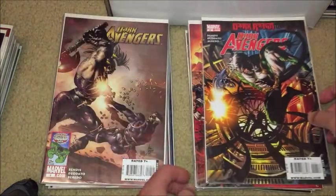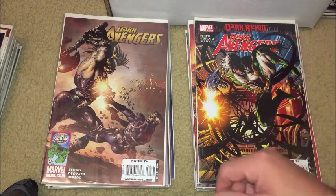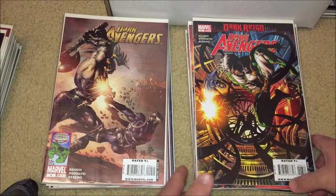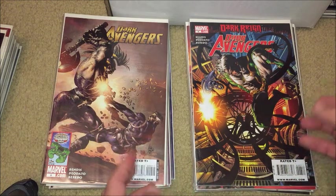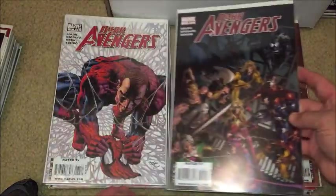Here's some more Siege tie-ins — Thor 608, Thor 609, and some more Dark Reign slash Dark Avengers stuff. Dark Avengers was pretty cool too. I kind of liked that one. So here's issue number six — I was getting Dark Avengers because Norman Osborne being the Iron Patriot was really cool, him taking over S.H.I.E.L.D. Mac Gargan was Venom, and Daken was Wolverine on the Dark Avengers team.